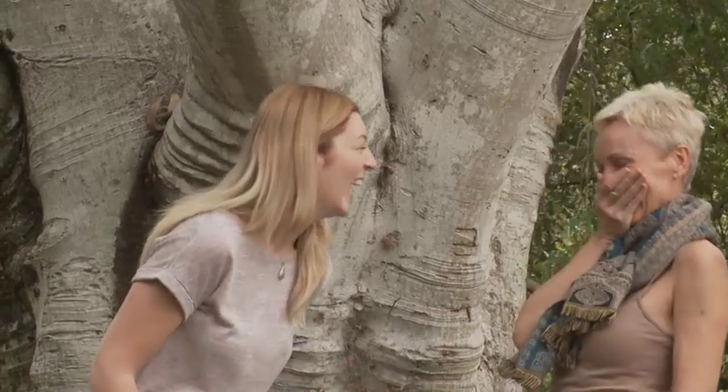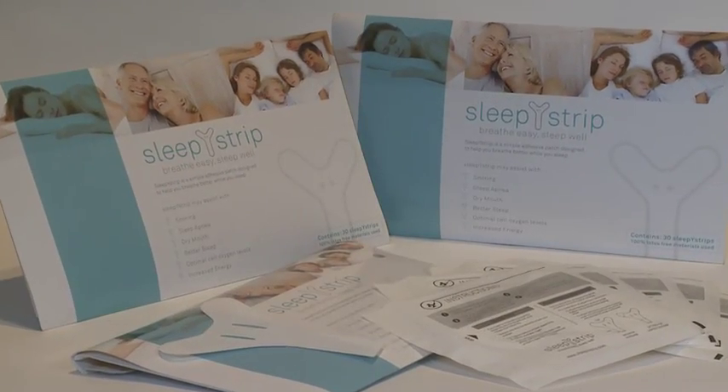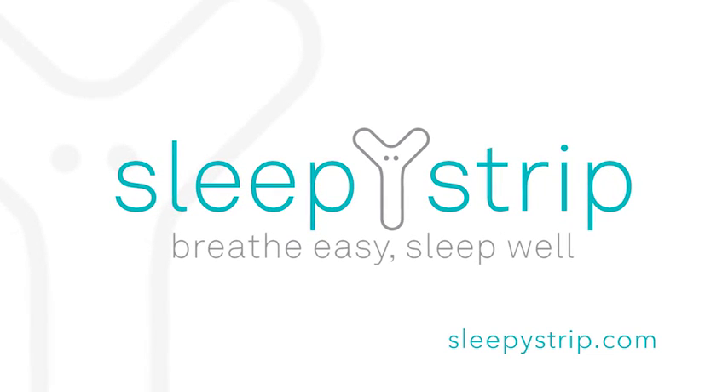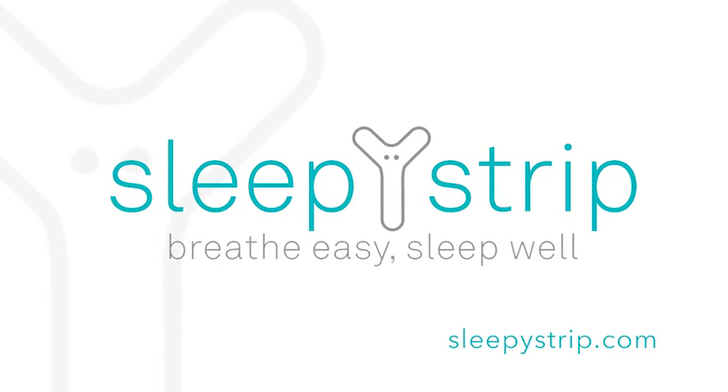So why not take the step in the right direction and start to breathe better at night? Sleepy Strip. Breathe easy. Sleep well.